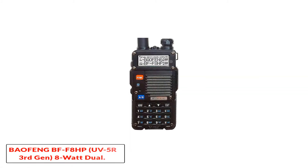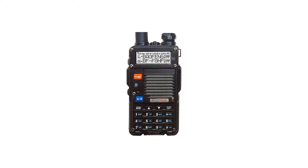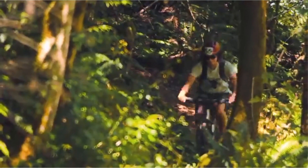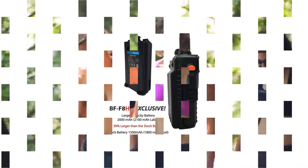Number 1: Baofeng BFF8HP UV5R 3rd Gen 8W Dual Band 2-Way Radio. It's the upgraded model of the manufacturer's previous generation, the UV5R, and offers twice as much output and even better durability.